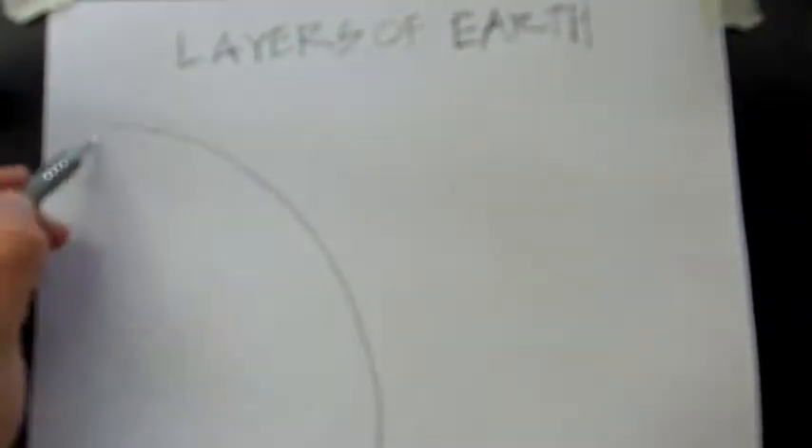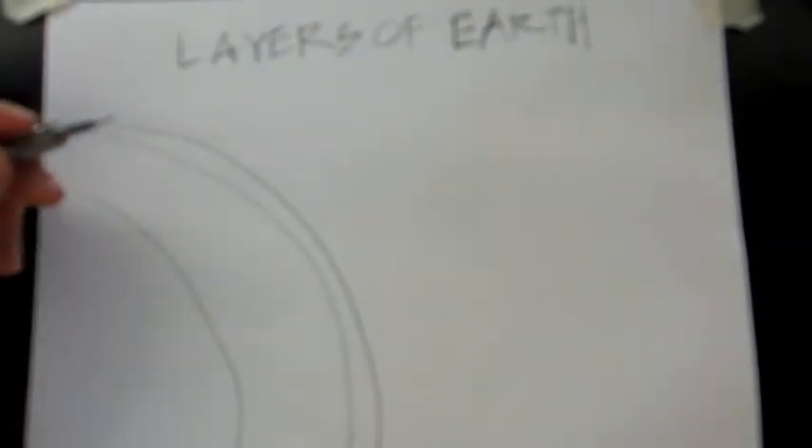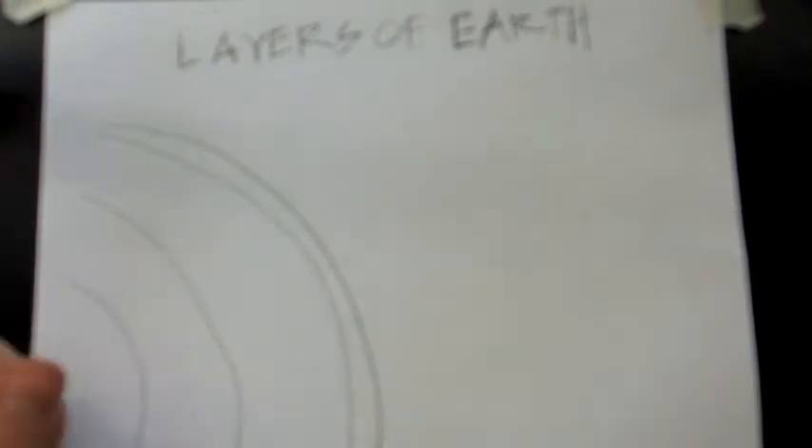The Earth is made of the inner core, the outer core, the mantle — which includes the lower and upper mesosphere and the asthenosphere — and the lithosphere, which includes the upper mantle and the crust. The farther down you go, the hotter it gets, and once you reach the mantle, you begin to see molten rock.